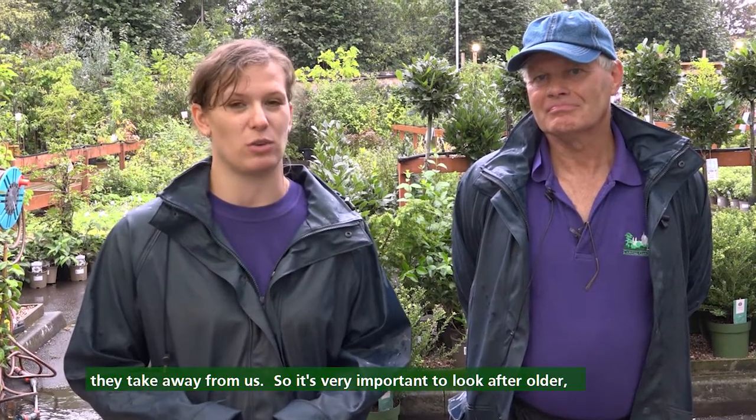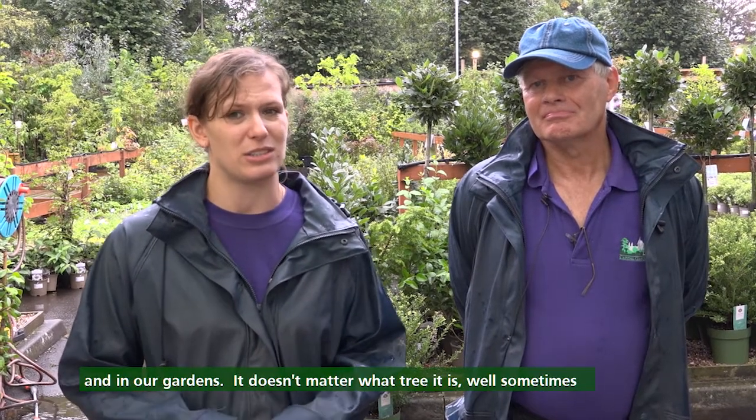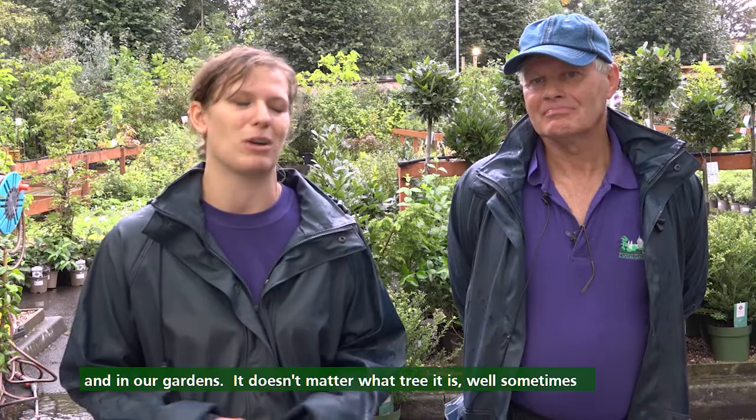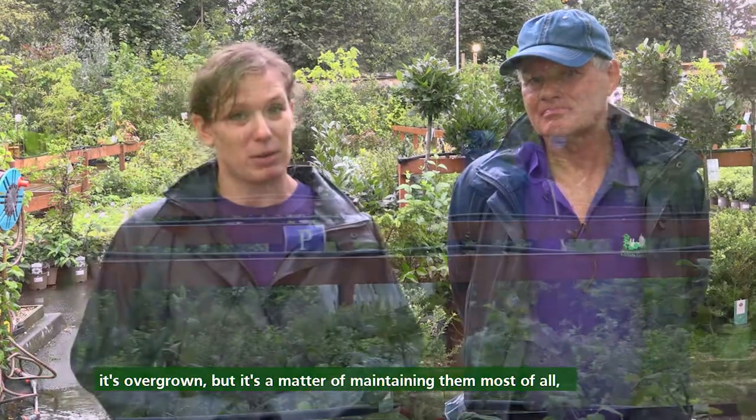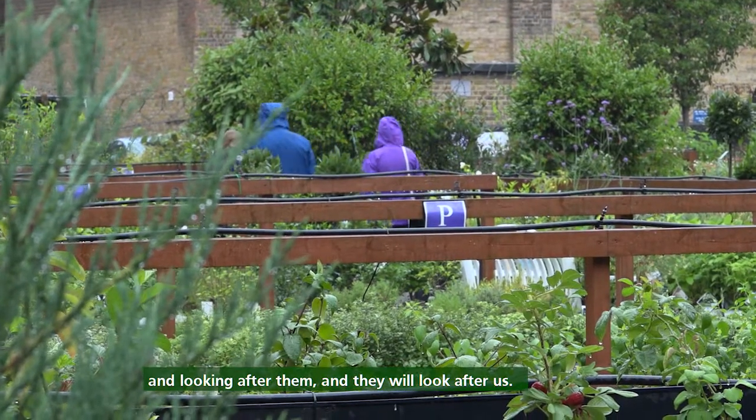It's very important to look after all the mature trees that we have all around the areas, in our gardens. It doesn't matter what tree it is. Sometimes it's overgrowing, but it's so much about maintaining them and looking after them. And they will look after us.